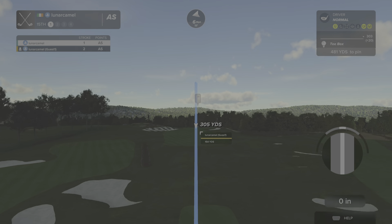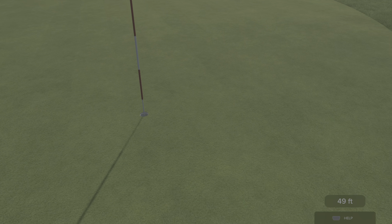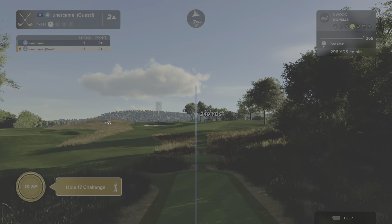Setting up here with a very long putt. Oh my goodness — yeah, that just kind of got away. Wind blowing left to right on this hole.